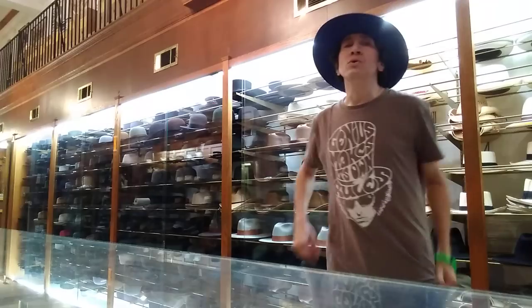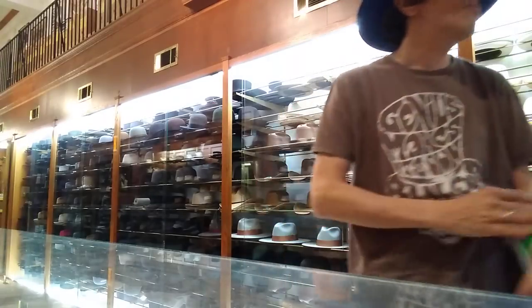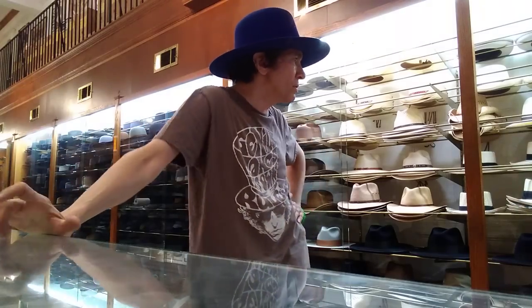I'm personally working here almost 25 years — 24 and a half, 24 and change. It's safe to say I know my hats. I know a thing or two about this little corner of the hat world.